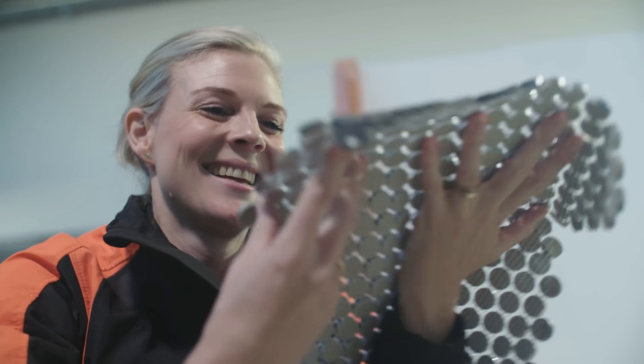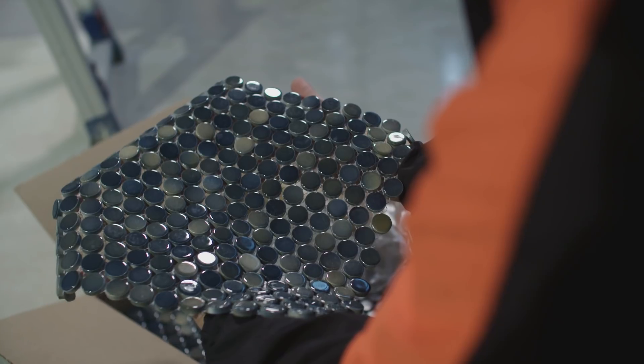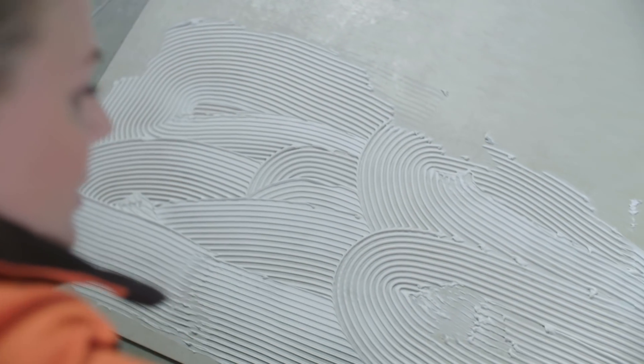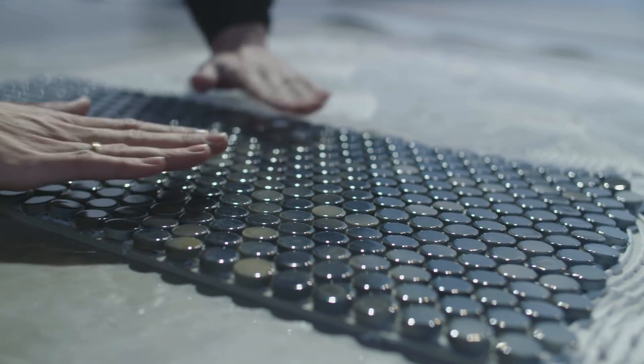When designing this bathroom, I absolutely fell in love with these penny tiles and decided to use that as a feature, so everything else complements that. This is definitely the fun part. You'll often see penny tiles in simple colours like black and white, but this quantum penny tile in ocean is a beautiful, unique blend of colour.